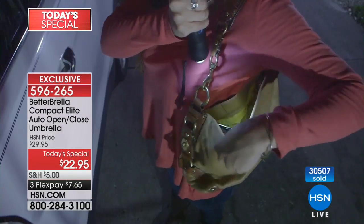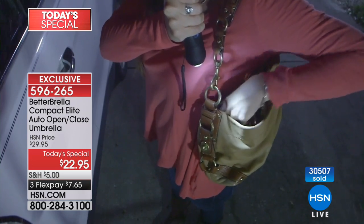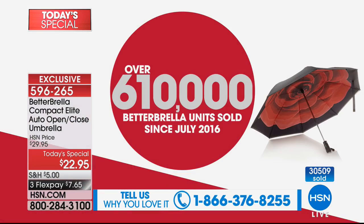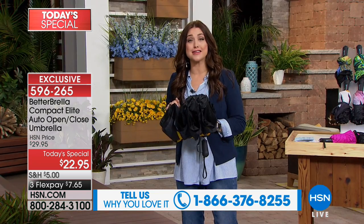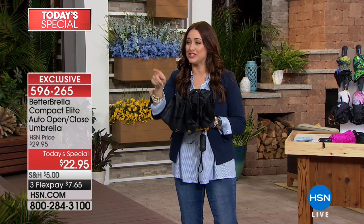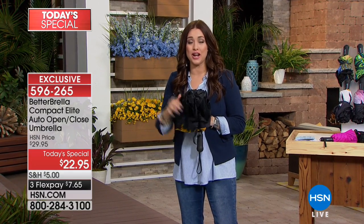Today and today only, it's our best buy of the day. We don't have another planned today special for the entire year, so today is the day. Over 610,000 of you picked up the previous version of the Better Umbrella, and over 30,000 — about to hit 31,000 — have picked up this version today for $7 and change on your charge card.